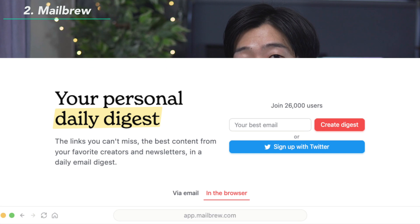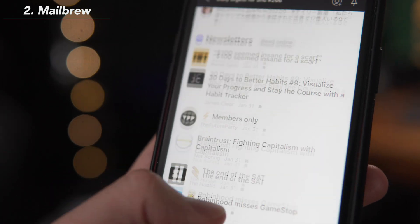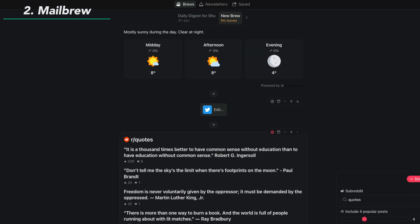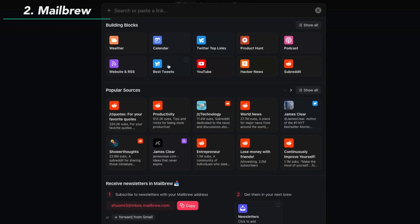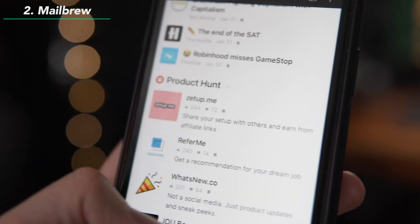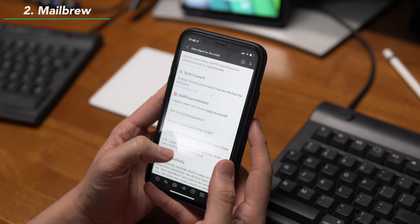Mailbrew is another curation app I've used for more than a year. Like Refind, it's useful to simplify your information consumption process. It lets you make your information brew where you can include your favorite blogs, Twitter accounts, newsletters, subreddits, and YouTube channels. It will be delivered to your inbox every morning. This way, you can see new content from all of your favorite places in just one email. Checking my Mailbrew is actually one of the first things I do in the morning while drinking a cup of coffee.